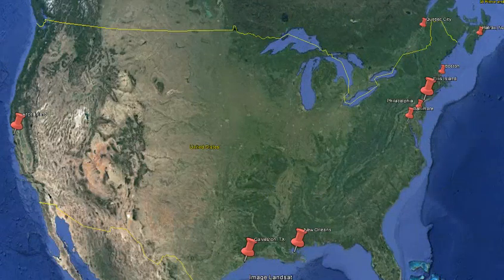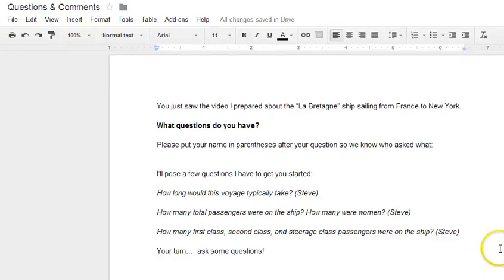So that's a look at where folks would be immigrating into the United States around the late 1800s and early 1900s. I hope this video has raised a number of questions for you. What I'd like you to do before we meet on Wednesday is go to this shared Google Doc — I'll send the link out. Go ahead and record questions you have. I started you off with a few I mentioned: how long would the voyage take, how many passengers were on the ship, how many of them were women, and the breakdown between first class, second class, and steerage. Then we'll get into our analysis of the primary document — the Manifest — that's where I got a lot of the information about where the ship traveled. Thanks for watching, and I look forward to working with you on Wednesday.